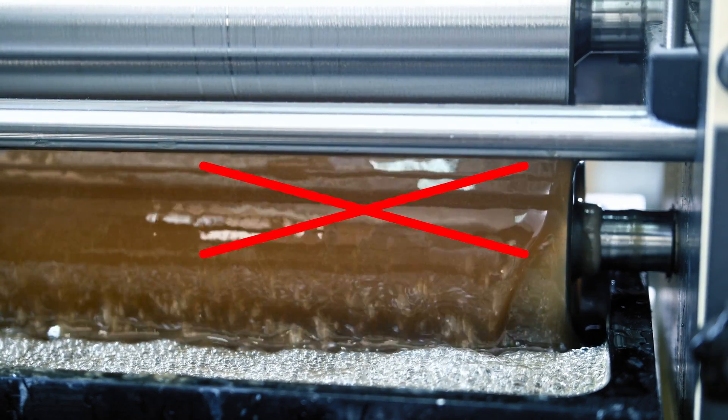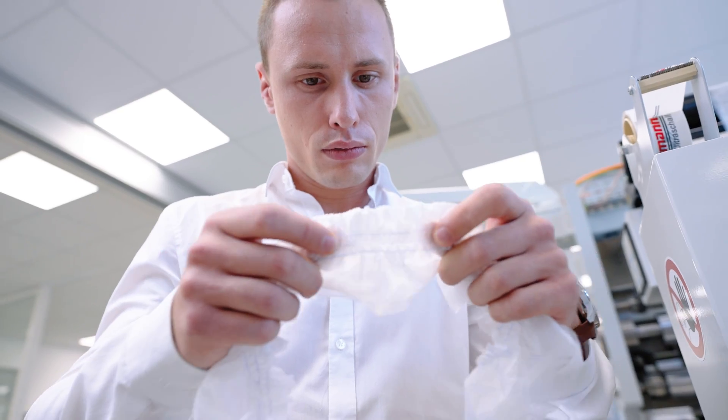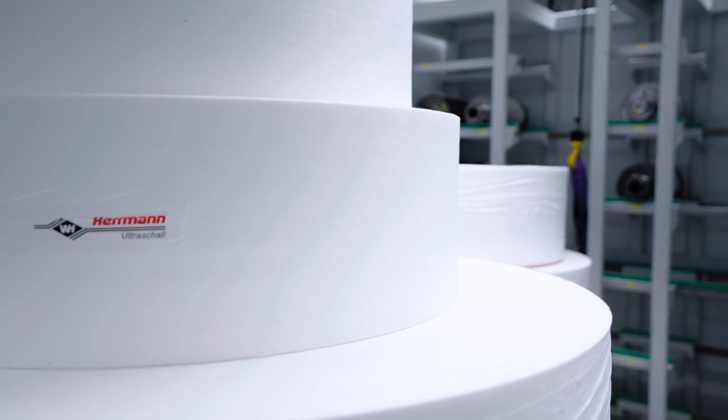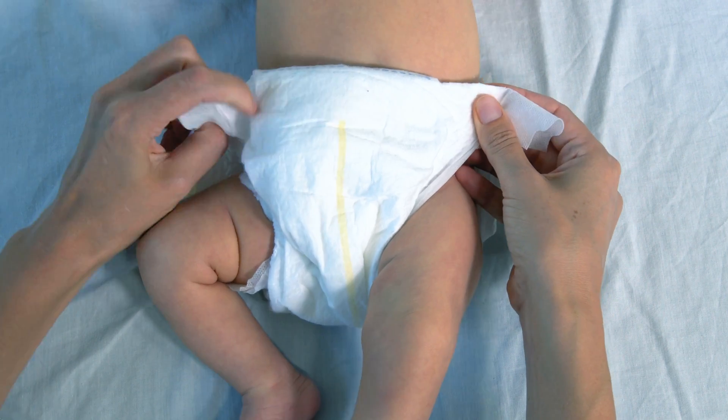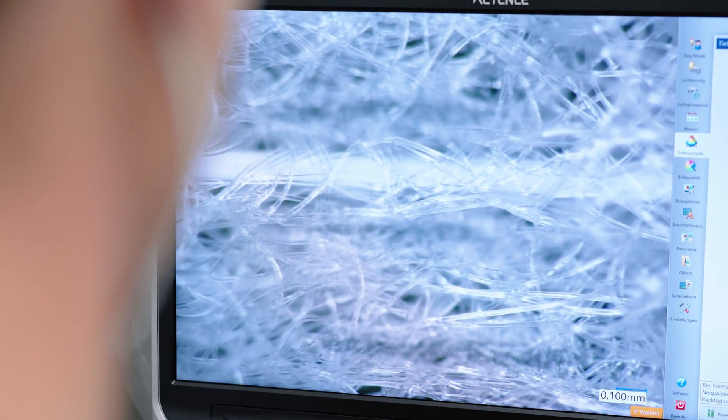Eliminating adhesives has another key advantage: the product is finally truly flexible, so there is no negative influence on your raw materials. This makes wearing your product more comfortable than ever before. At the same time, the threads are protected and hold reliably.